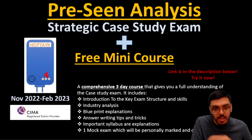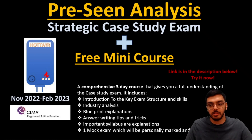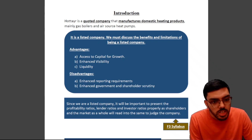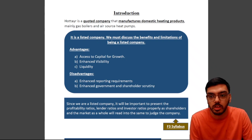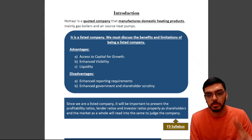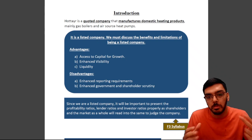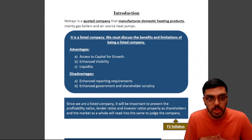Coming back to the pre-seen, let's start analyzing the company. The first thing we look at is the introduction to our company. It is very important to follow each word of this pre-seen analysis because we don't want to miss anything. As we know, the pre-seen is the second most important pillar of this exam — the three pillars being revision, pre-seen, and mock writing.